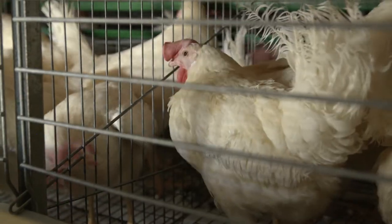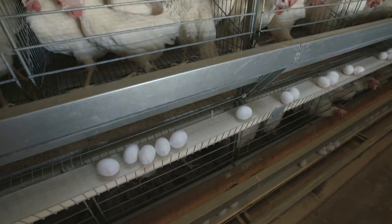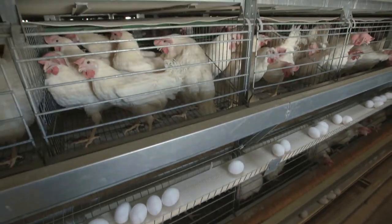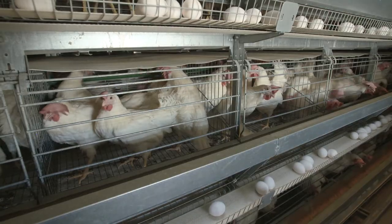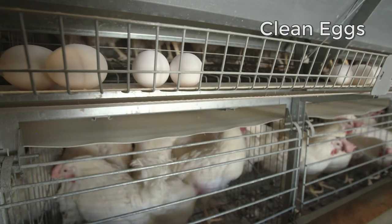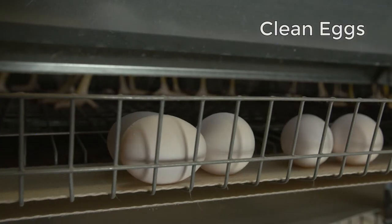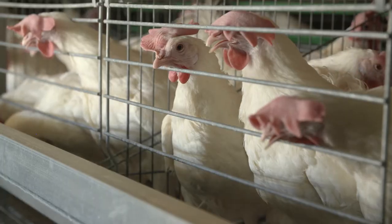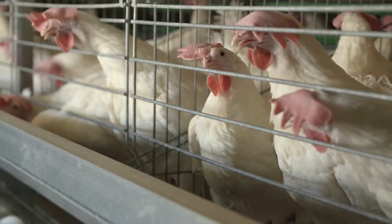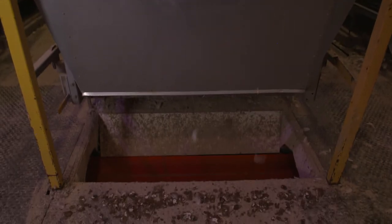Another benefit of the conventional cage housing system is that the design effectively keeps the manure away from the eggs. The eggs drop onto the floor of the cage and roll out onto a belt, and don't come in contact with the hens' manure, which drops through the bottom of the cage onto the big manure belt. We also have a system for manure removal.